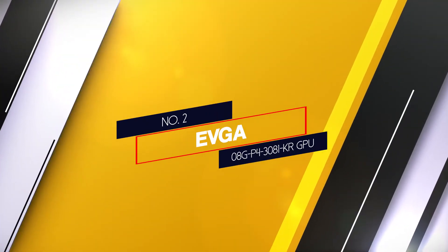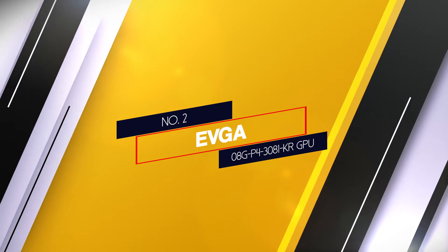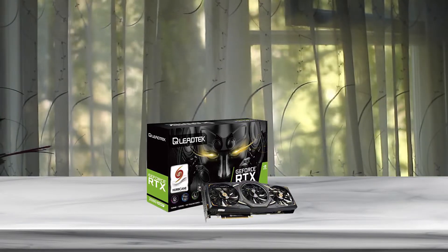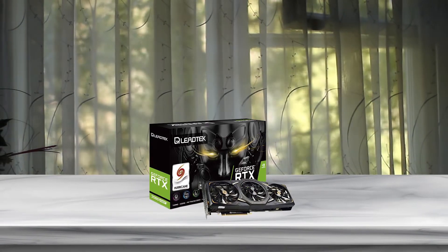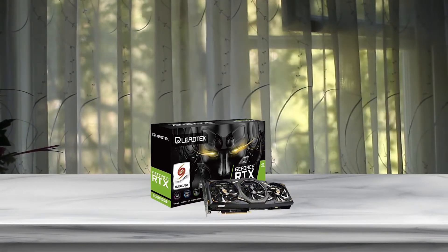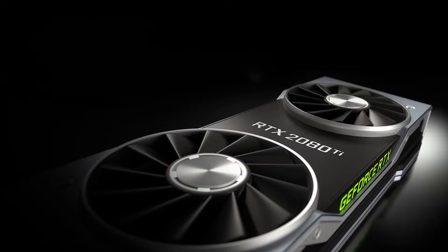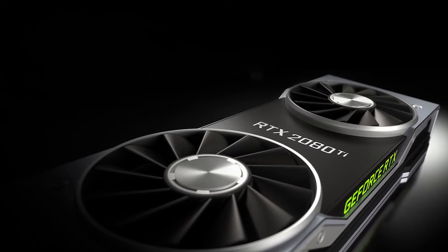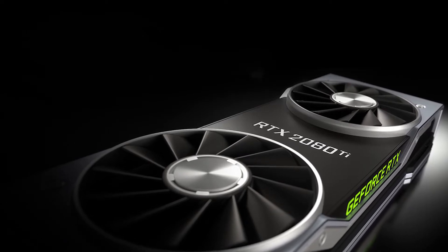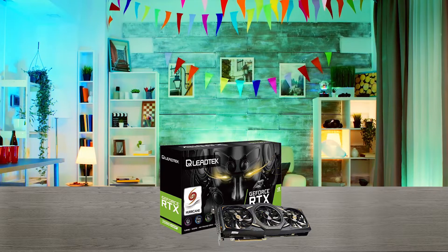Number 2. EVGA GeForce RTX 2080. The EVGA GeForce RTX 2080 consists of Nvidia Turing architecture. With this good GPU for Ryzen 7 3700X, it gives you the definitive gaming PC experience offered by next generation performance in superior hardware configurations for any type of gamer or use case scenario.